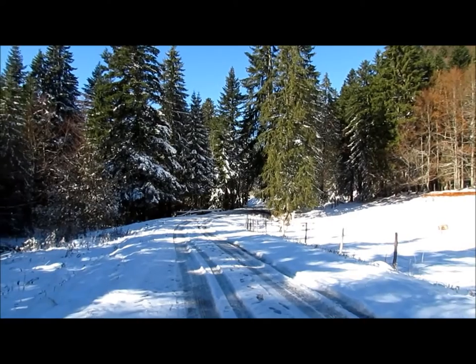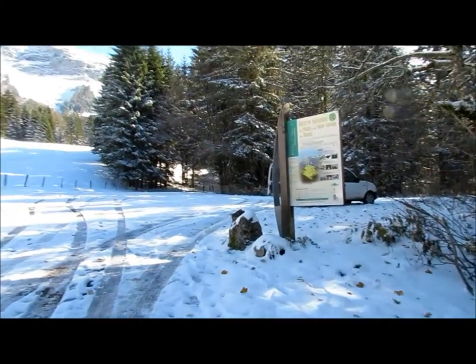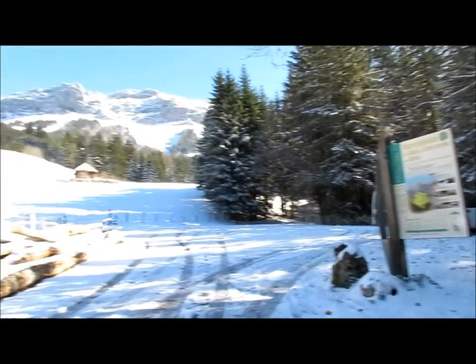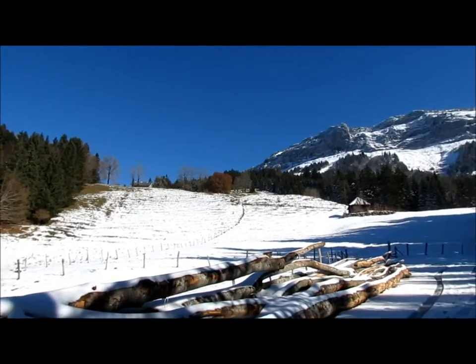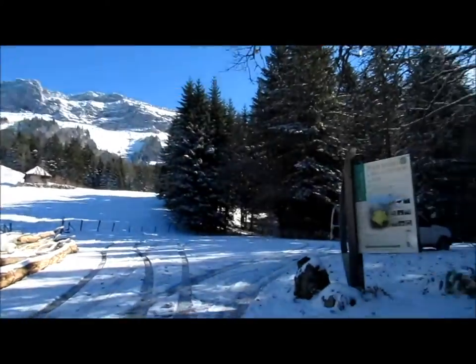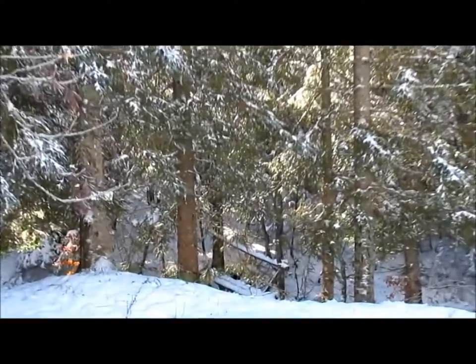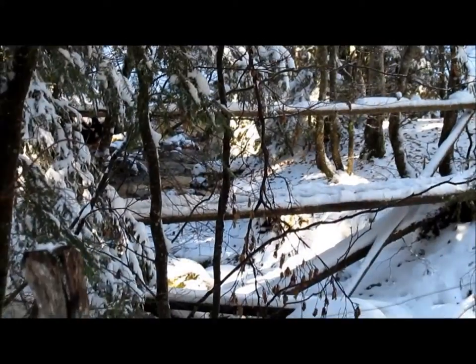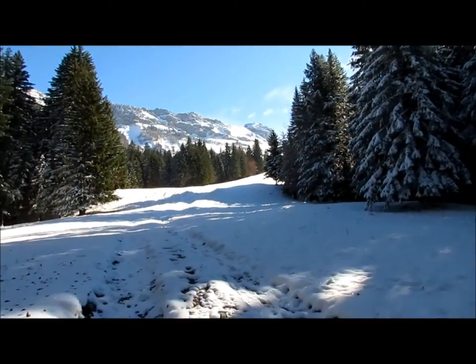À Bellecombeauge, direction Le Mont puis Le Reposoir. On arrive au parking du Reposoir où il y a toujours beaucoup de place et où le paysage est très agréable. C'est souvent une sortie en famille. Depuis le parking, on se dirige vers le petit pont qui traverse le ruisseau en dessous. Après le petit pont, on monte direct dans le champ.